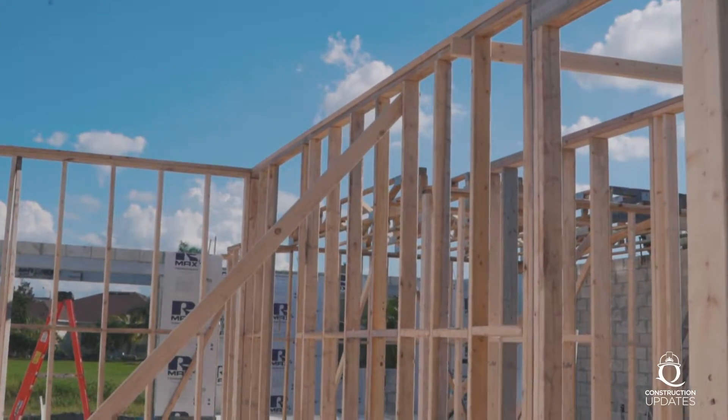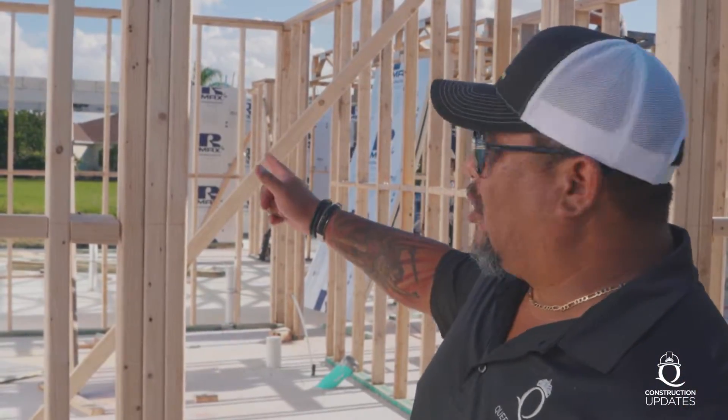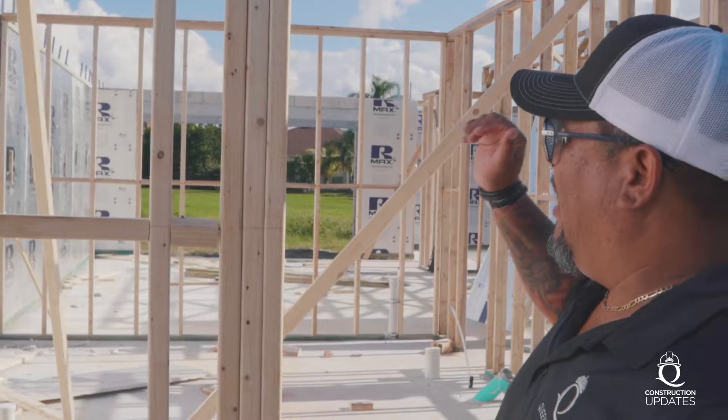We are in the middle of framing right now. If you look at the previous vlog, we were on slab — before slab. So we already have the slab. There's a golf course there in the back, and we're in the middle of framing here right now.